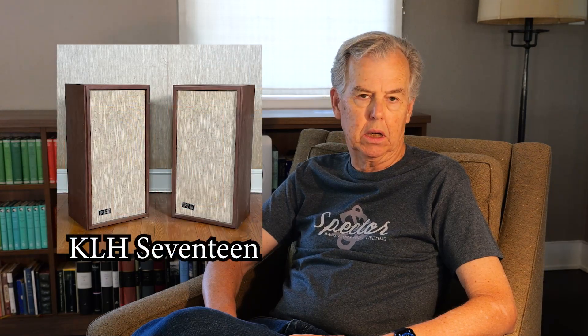I'm going to start with actually two products that were from roughly the same era in the 1960s: the Acoustic Research AR-4X loudspeaker and the KLH-17. These were both small bookshelf speakers — so-called bookshelf speakers. The AR was an 8-inch two-way, and I think the KLH was an 8 or a 10-inch two-way, but they were very similar in terms of the speaker complement that they had.